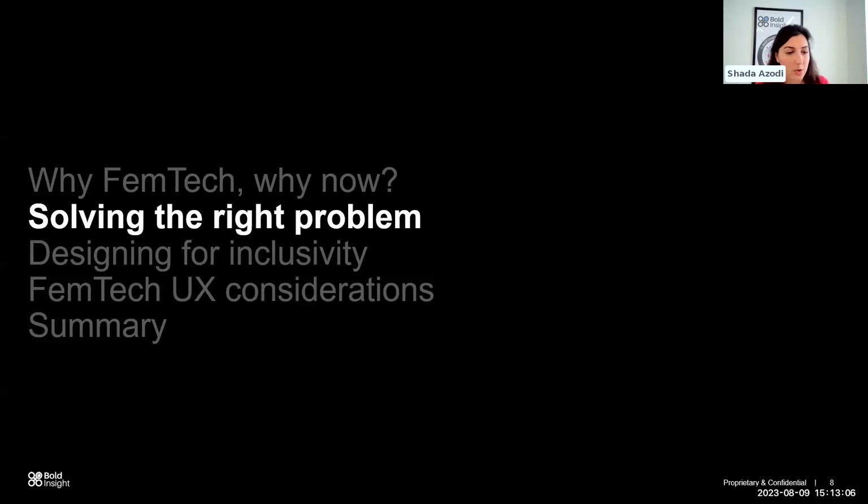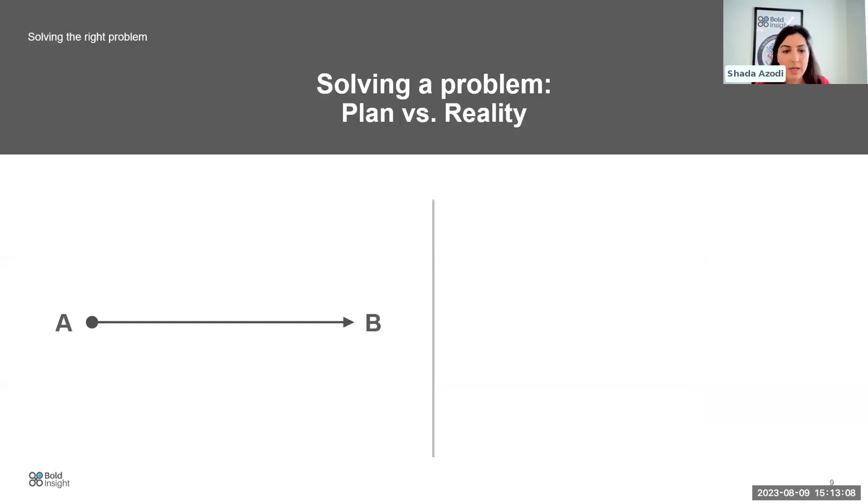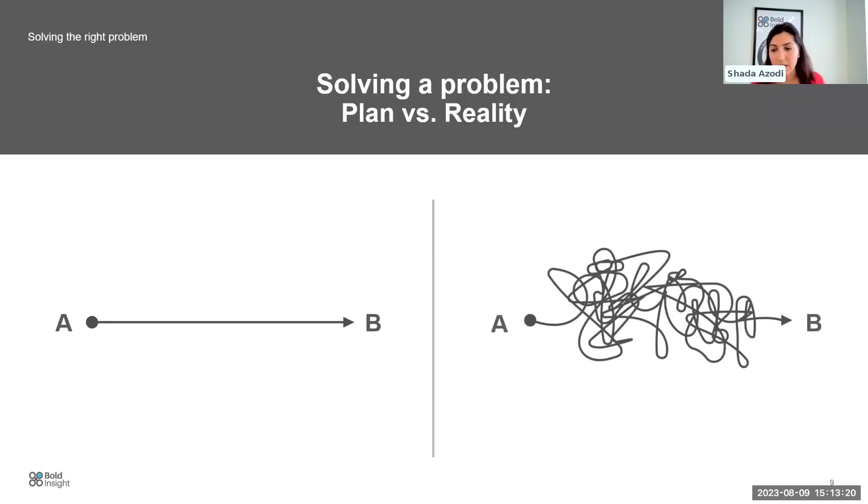I want to touch on solving the right problem. Solving problems, whether in healthcare or any other industry, is really not a linear process. It often involves a lot of trial and error to achieve a milestone. You may set out to go from A to B thinking it's a simple linear process, and then the reality is completely different.